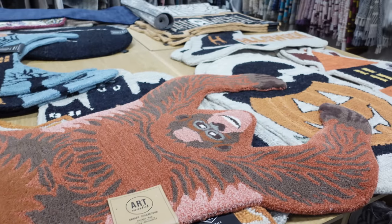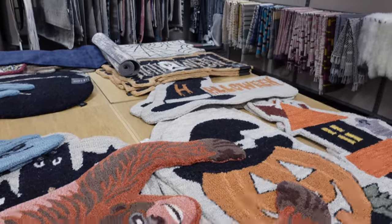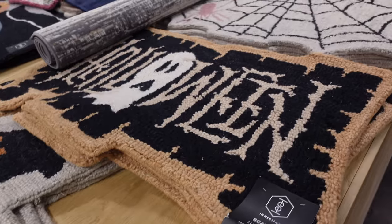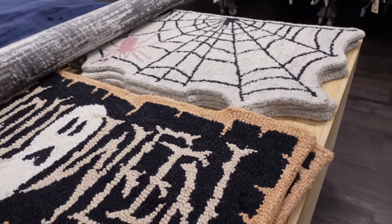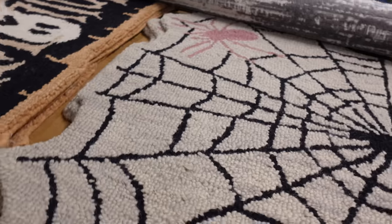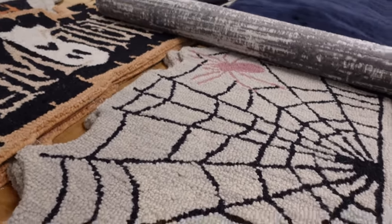Another section I'd never seen before, which made me gasp, were these Halloween rugs. There were so many of them — they were definitely indoor rugs, not the ones made out of cork or coconut. This one I was really tempted by but then I was like, am I really going to use it? Probably not. So I left it.